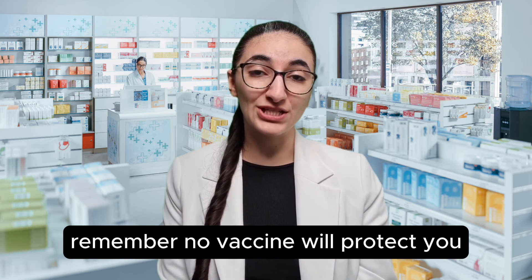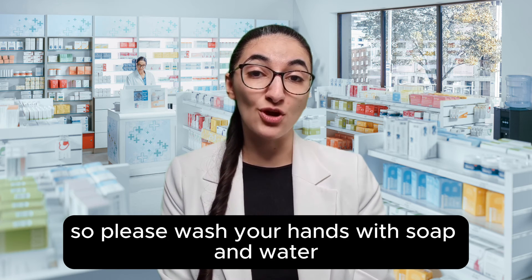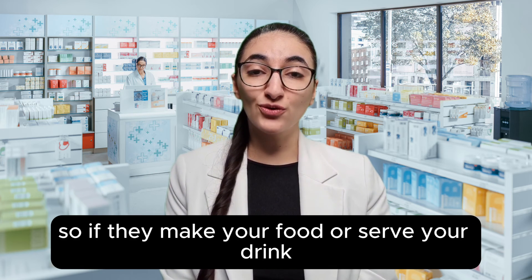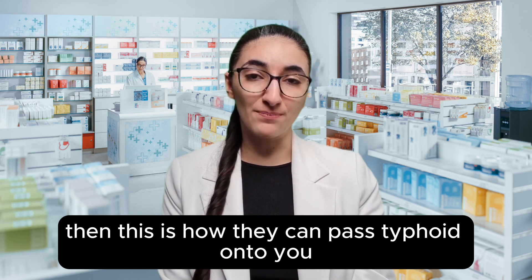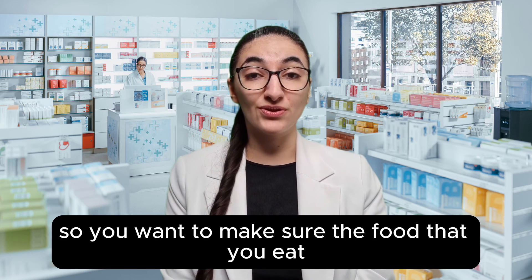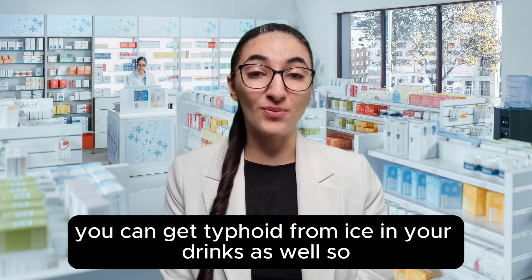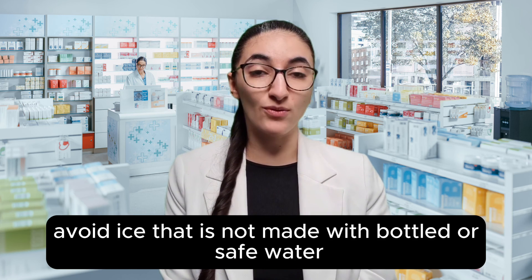Remember, no vaccine will protect you 100% from typhoid. So please wash your hands with soap and water before you eat and after you use the toilet. Typhoid spreads from the faeces of other people, so if they make your food or serve your drink without washing their hands, this is how they can pass typhoid onto you, which can make you really ill. Make sure the food that you eat and the water you drink is safe, and remember you can get typhoid from ice in your drinks as well, so avoid ice that is not made with bottled or safe water.